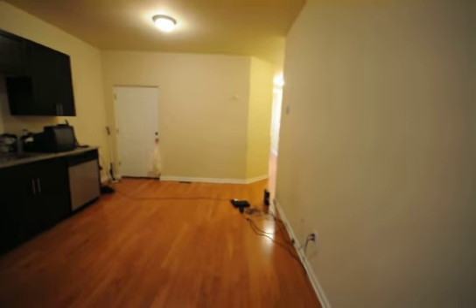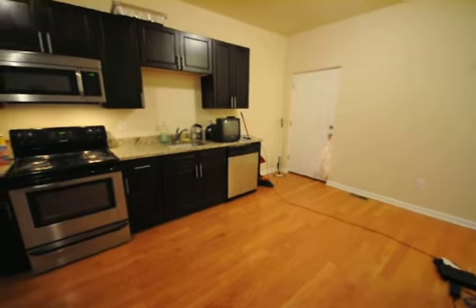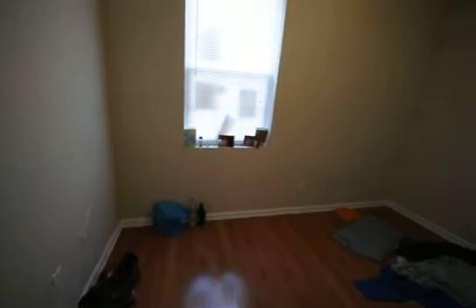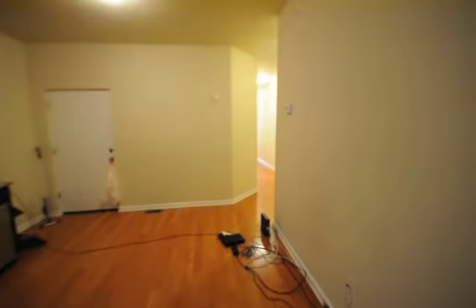This is 2233 North Camac. Beautiful five bedroom, two full bath. Central air, central heat, hardwood floors, backyard.